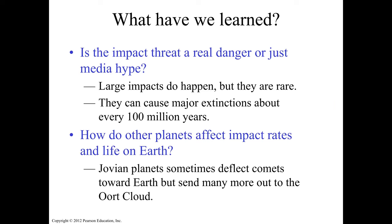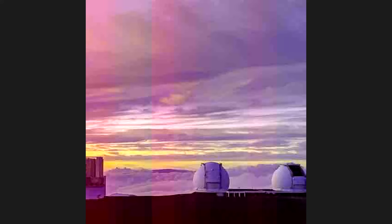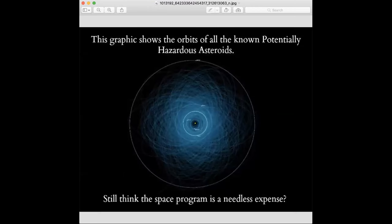Here is a graph showing the orbits of all known potentially hazardous asteroids around Earth. All these blue orbits are the known asteroids, and that's Earth's orbit right there. Do you still think the space program is a needless expense? Let's discuss this question on the Blackboard discussion page.